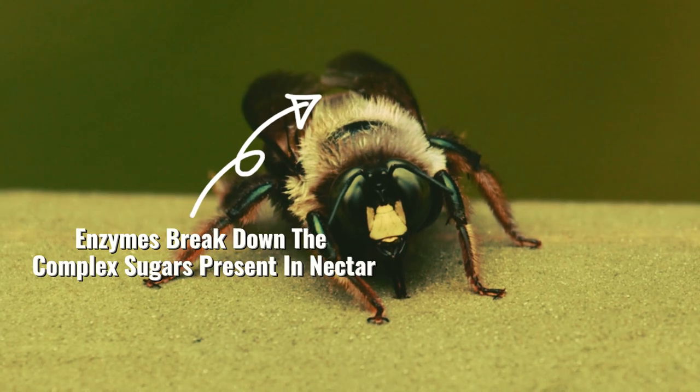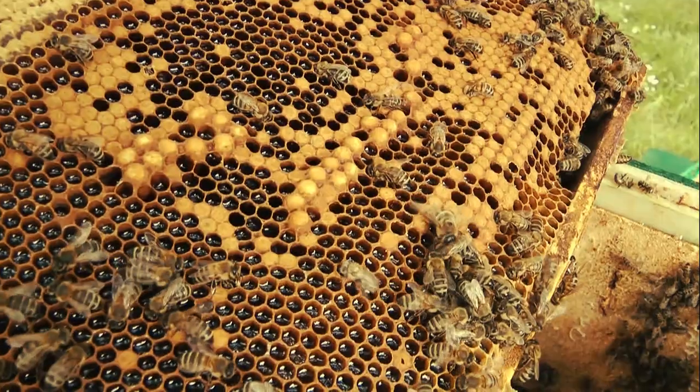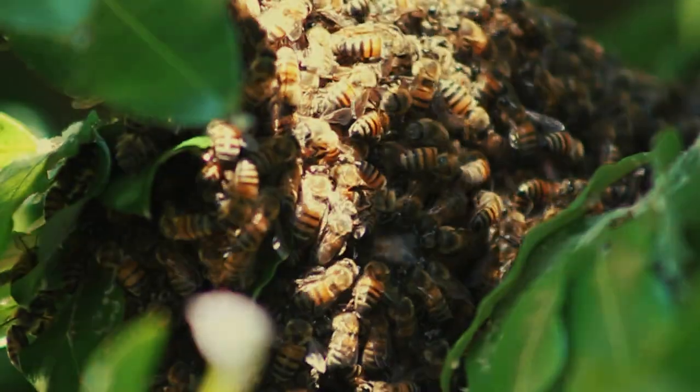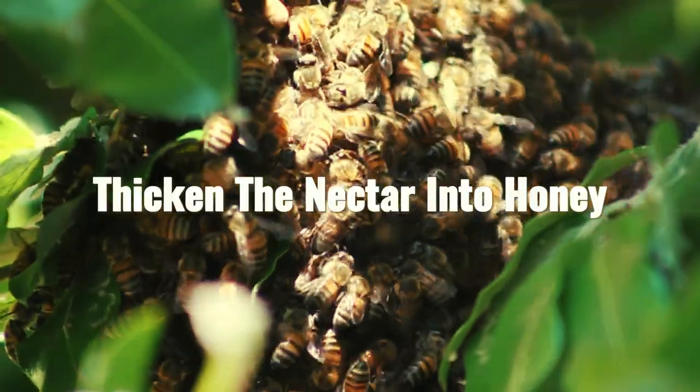Once inside the hive, the bees transfer nectar into the honeycomb cells and begin the process of honey making. The bees fan the cells with their wings, which helps evaporate the excess water and thicken the nectar into honey.